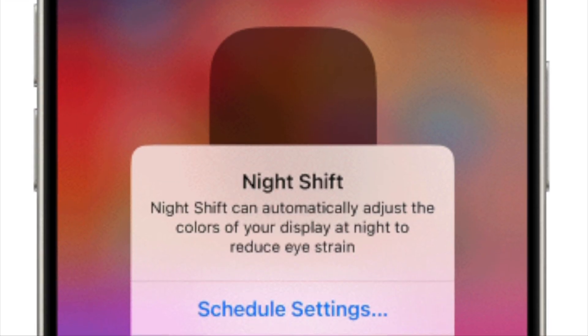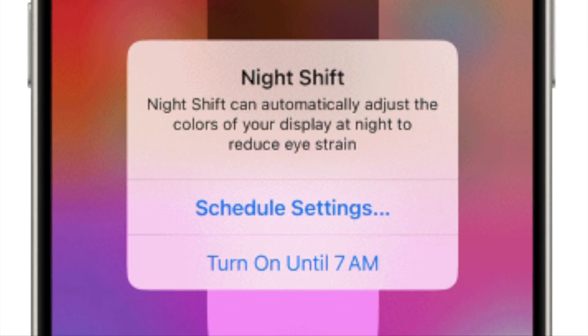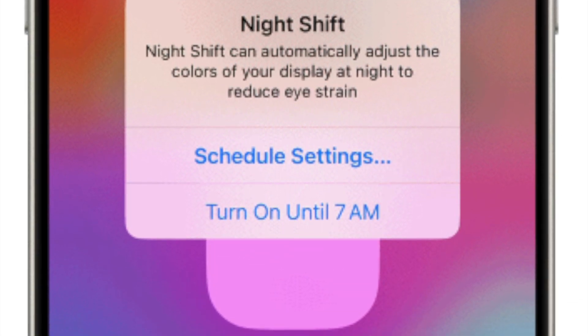Night shift seems to only be available for Apple Watch Series 6 and up. So if you have one of the earlier generations, unfortunately, you're out of luck.